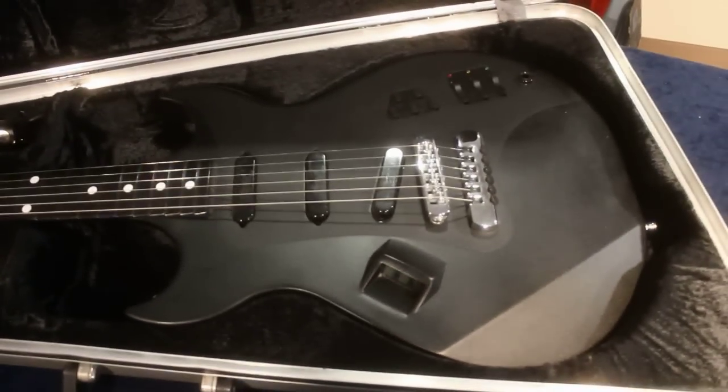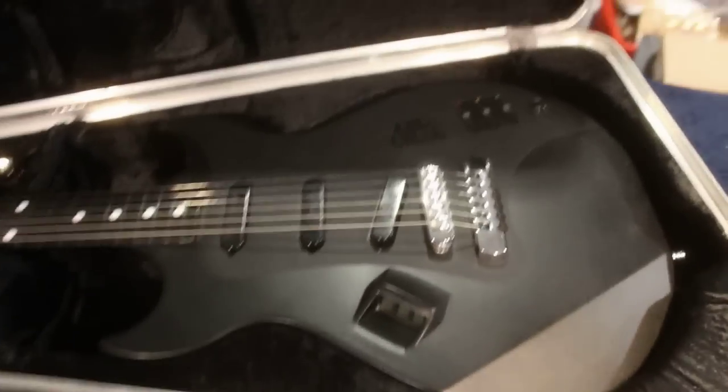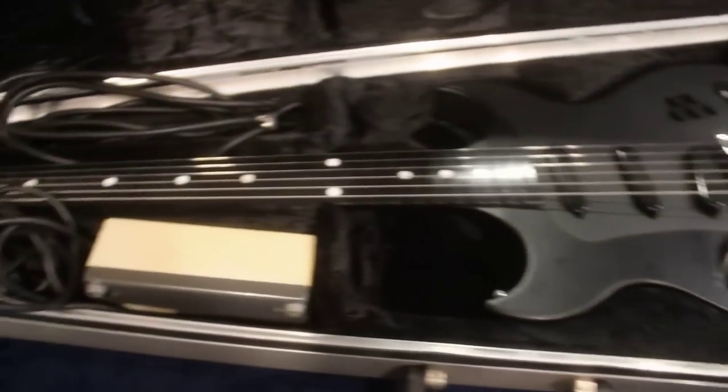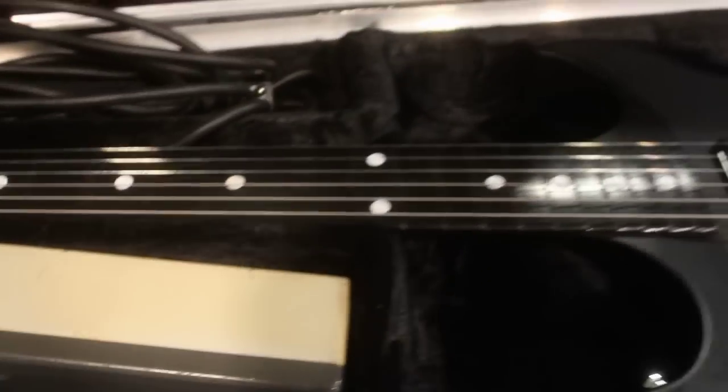We have a thing of utter beauty. Fairly standard, except you've got a three-position little LED readout there. But the very, very best thing — does that look like it doesn't have frets?